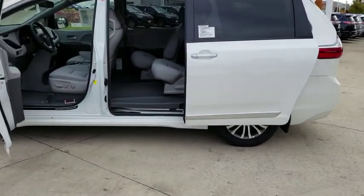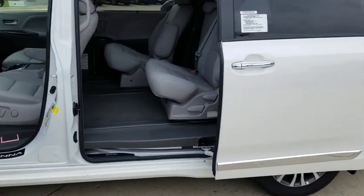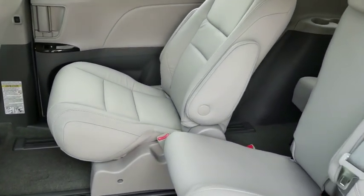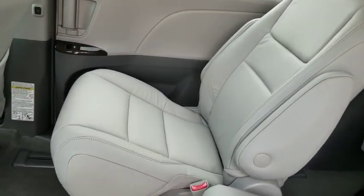Lane departure warning, stability control, traction control, power passenger seat, steering wheel audio controls, power liftgate, keyless entry, anti-lock braking system, backup camera.